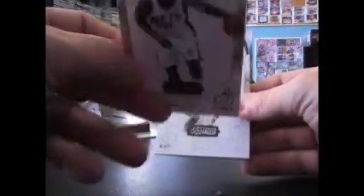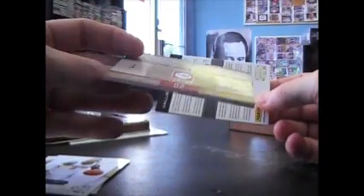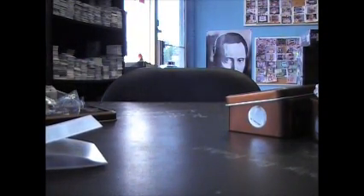Alright, we have Anthony Morrow 399, Aaron Brooks 399, Michael Beasley 399 — you dig it, one per box. Got a dual here — Lance Stevenson, Paul George, that's numbered to 25, dual autograph. Craig Brackens, cool looking patch, numbered to 25. And rookie recruit 142 will be Devin Evans. Alright Clay, I appreciate it man, going to go grab that phone and I'll get him right away. See ya.